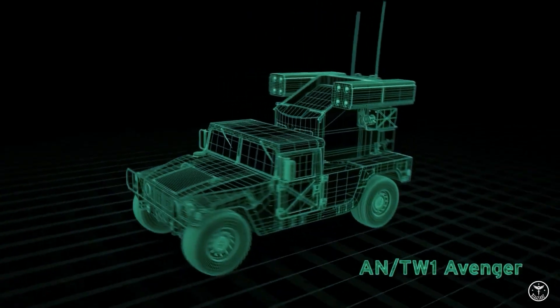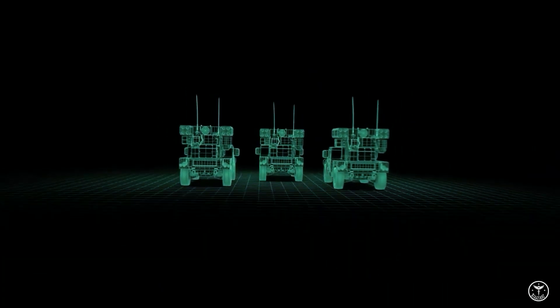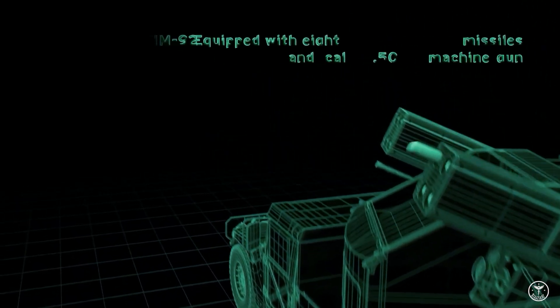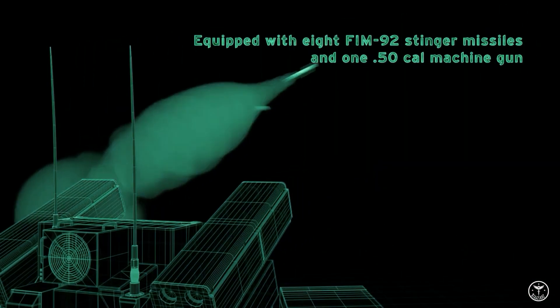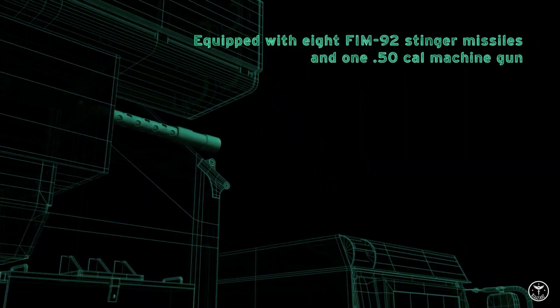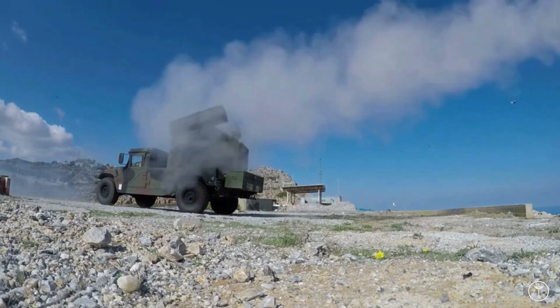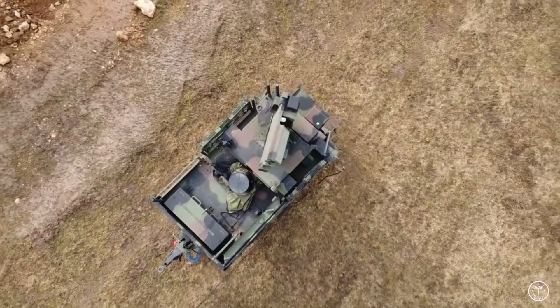The Avenger Low-Altitude Air Defense System, designated IN/TWQ-1, is a top-class, highly mobile air defense weapon of the U.S. Army, armed with powerful firepower with eight FIM-92 Stinger surface-to-air missiles in two missile launcher pods. This is a self-propelled surface-to-air missile system which provides short-range air defense protection for ground units against cruise missiles, unmanned aerial vehicles, low-flying fixed-wing aircraft, and helicopters.